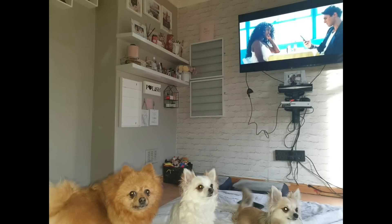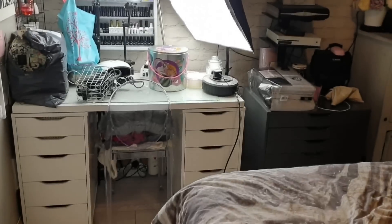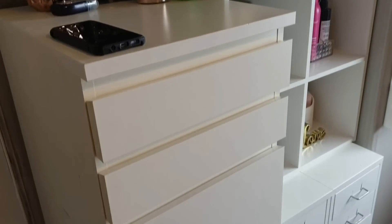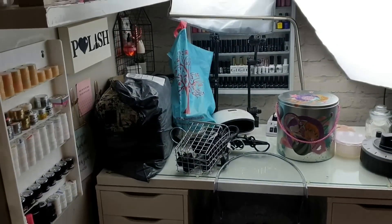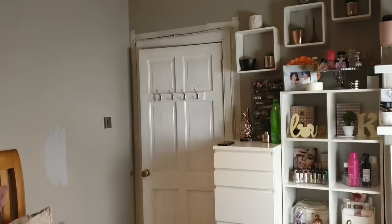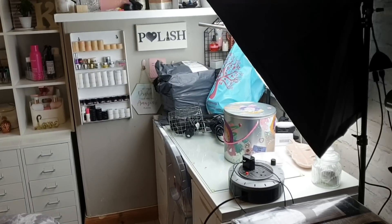I wanted to begin by showing a little progress of how things were versus what they look like now. In terms of changes, I added a new desk, a new chair, some new shelves, and some new pictures. My big pieces of furniture pretty much stayed the same from my last room tour, which was in the beginning of 2018. I also tweaked a bit of the color, sorted out my nail polish racks, and did a huge declutter of my nail polish stash.